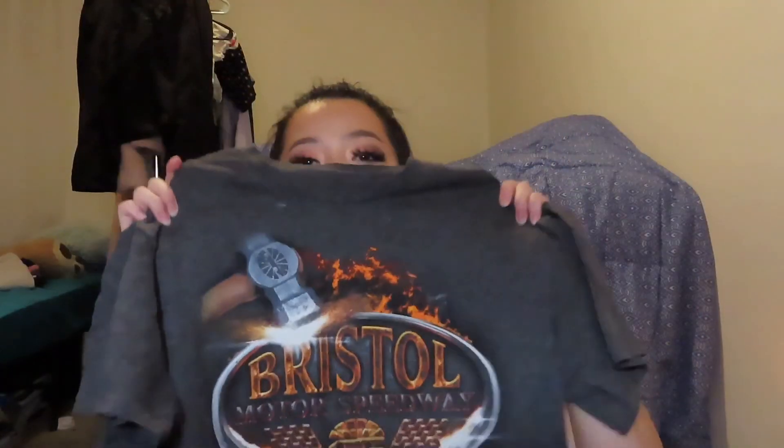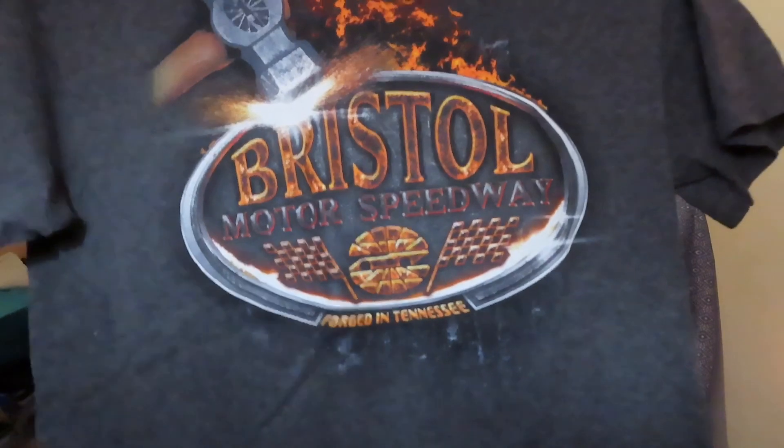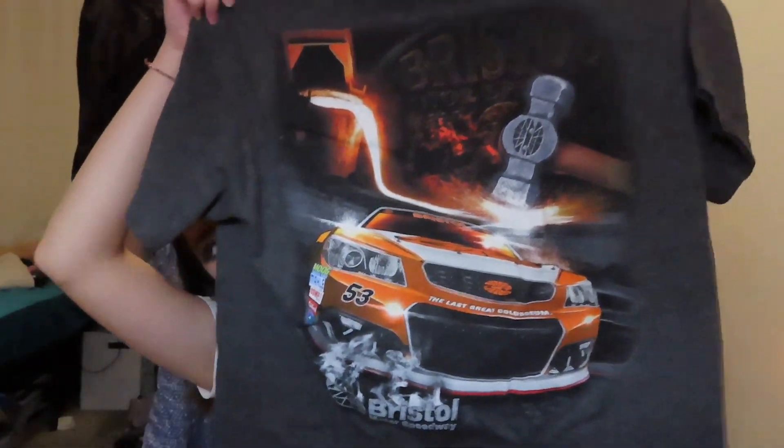I also thrifted another basic t-shirt that I really love, mostly because of the colors. It's super bright and the back has a car on it — I thought that was really nice. The color is very eye-catching and I imagine people will compliment it. I got it for about a dollar fifty.